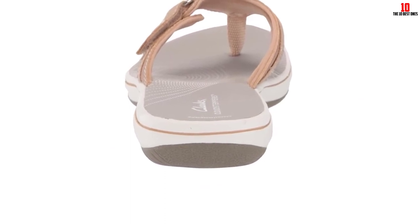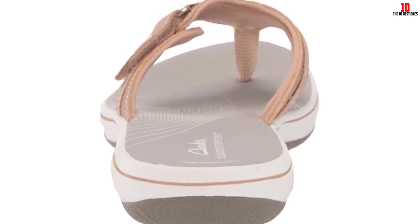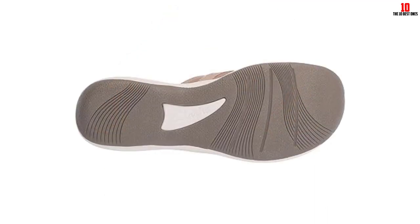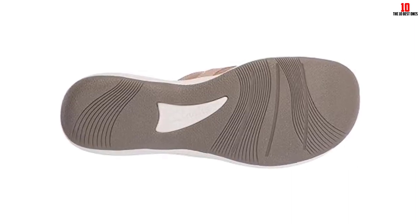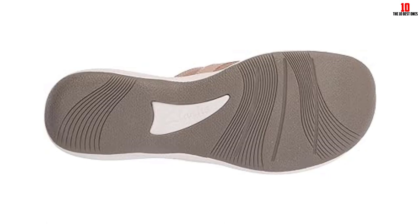The adjustable straps also won us over by providing a customizable fit that's rare to find in a flip-flop. While the sandals are a bit heavier than other flip-flops we tried, the rubber sole feels exceptionally sturdy and the traction on the bottom is ideal for slippery conditions by the pool. After a few weeks of testing, they looked good as new — definitely not just a one-summer sandal; you'll get years of use out of these.